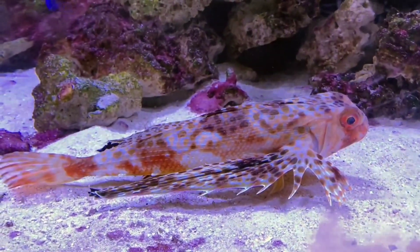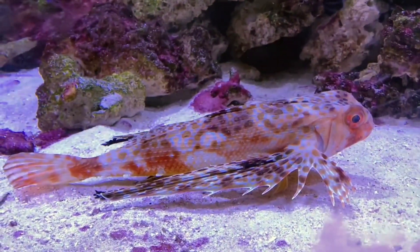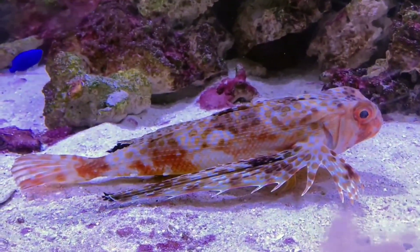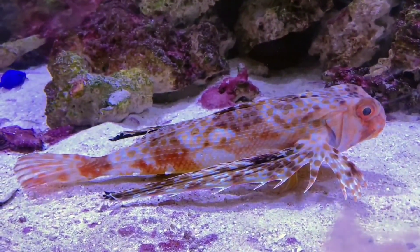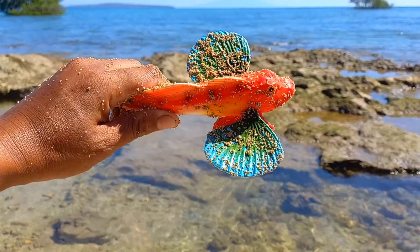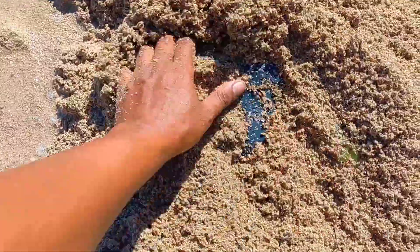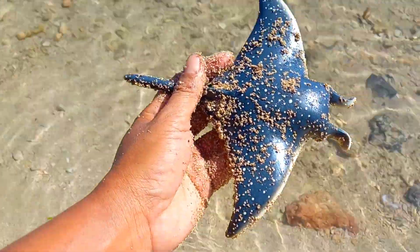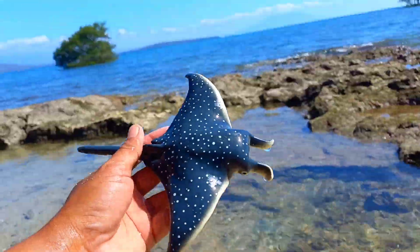Gurnards forage by digging or searching among sand and mud. Once they find their prey, gurnards use the back of their mouth, equipped with small teeth, to catch and consume it. There is also a manta ray — it has two horns!